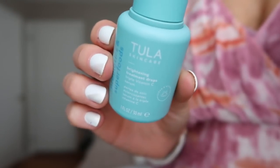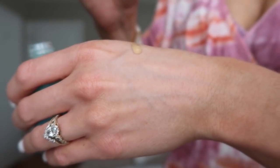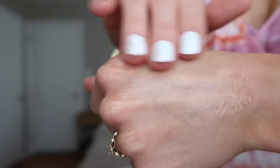Next in your glow kit you get the Tula Brightening Treatment Drops — a triple vitamin C serum. This serum is amazing. The consistency is lightweight but very moisturizing at the same time, and it does not leave your face greasy whatsoever. The packaging is great and very convenient to dispense. I really do think it brightens my skin, so if you don't have any vitamin C in your skincare already, I highly recommend it.